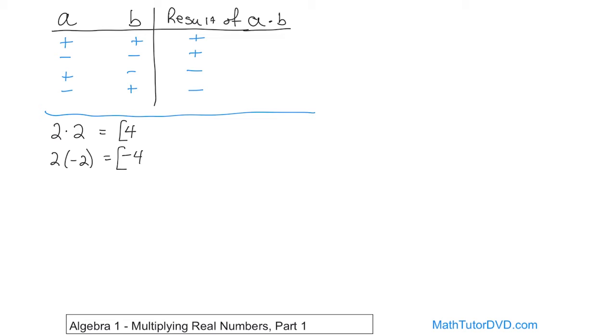What if you had negative two times two? Again, the signs are different, so the answer is going to be negative, and the number is two times two, which is four — so negative four. You can see how easy this is: you just multiply the numbers together, and the sign depends on whether you're multiplying different signs or the same signs. And finally, negative two times negative two — that's going to be four, and the answer is positive because negative times negative always gives you positive. The signs match in that case, so we get a positive number.